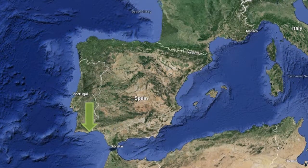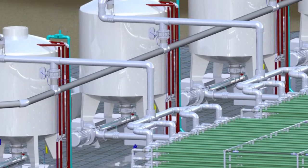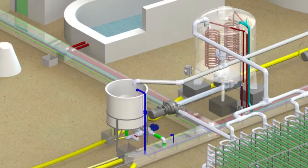The one-hectare unit, which we've just received permission to construct, will be based just outside Faro in the Algarve in Portugal. The unit will consist of a series of heterotrophic fermenters integrated into both tubular photobioreactor systems and raceways, to show a full integration.